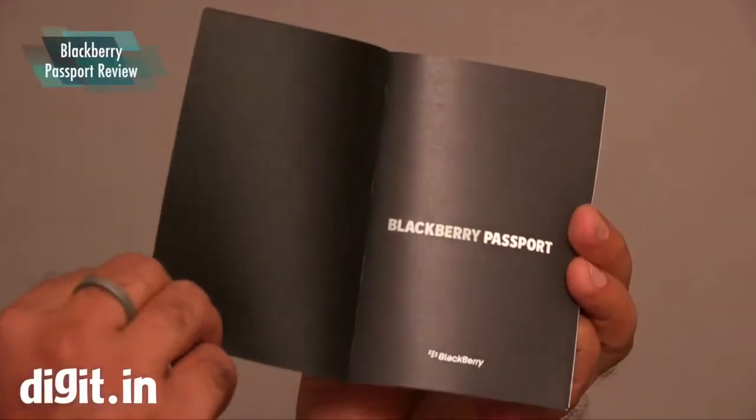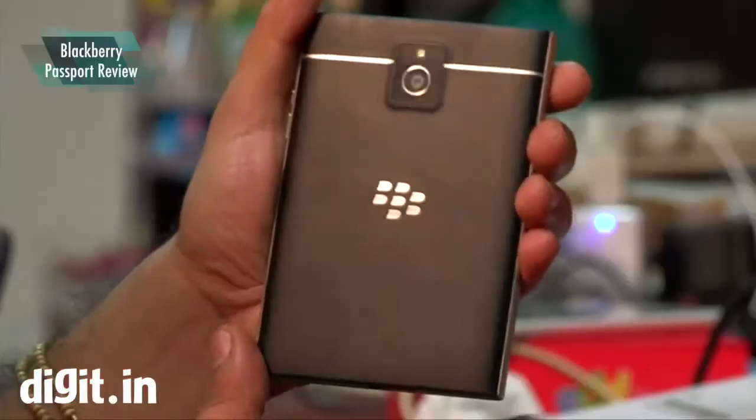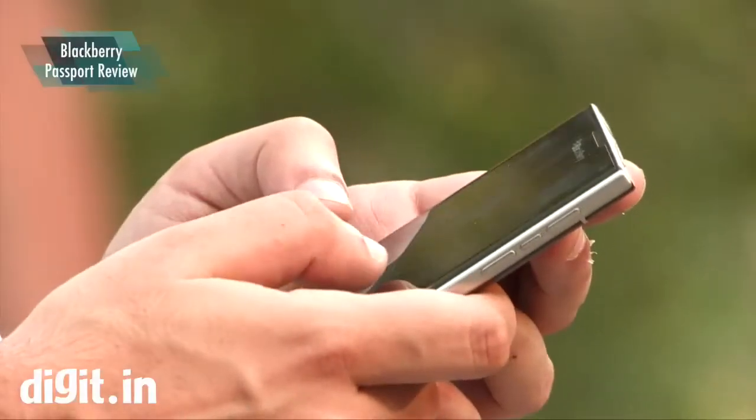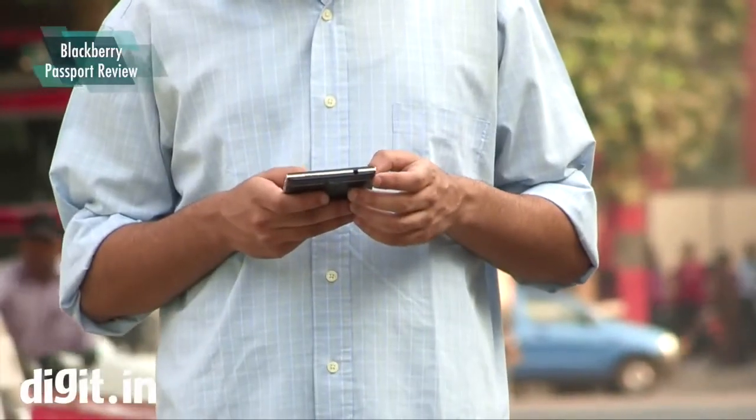This is the BlackBerry Passport. It's your passport to have a big screen smartphone with fantastic display, solid build quality and powerful hardware. Is this for you and me, people without suits? I'm not so sure, besides the hardcore BlackBerry fans of course.